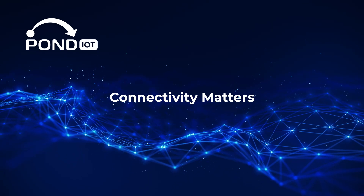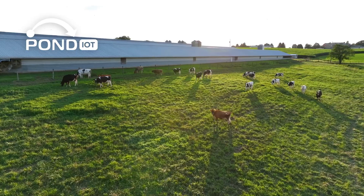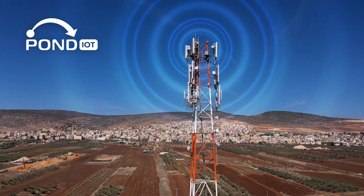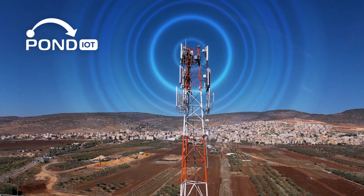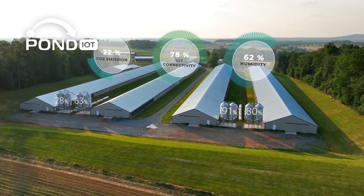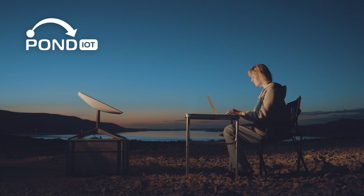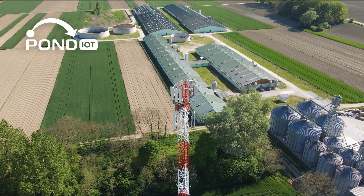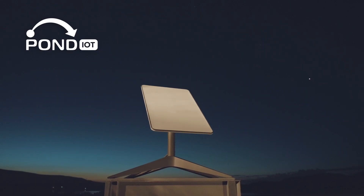Here's something not everyone thinks about: connectivity. Your IoT devices need a reliable way to send data to your platform. If your farm is in a rural area, you might not have consistent Wi-Fi. This is where options like LTE, 5G, or LP-WAN — low-power wide area networks — come in. These networks are designed for IoT devices and can keep your systems running smoothly, even in remote areas. There's also satellite connectivity for truly remote farms. Each option has its pros and cons, so consider a hybrid approach for redundancy — for example, pairing cellular and satellite keeps you connected even in extreme weather or network outages.